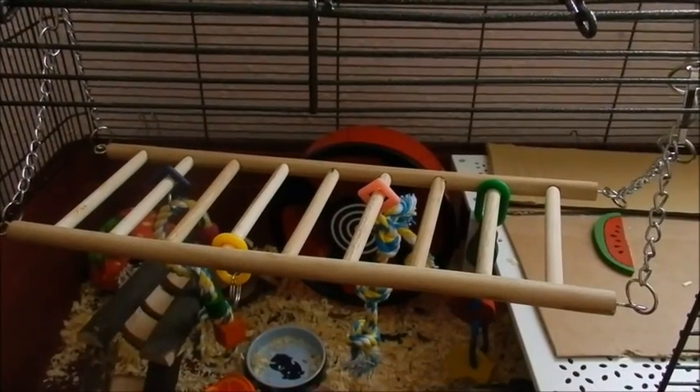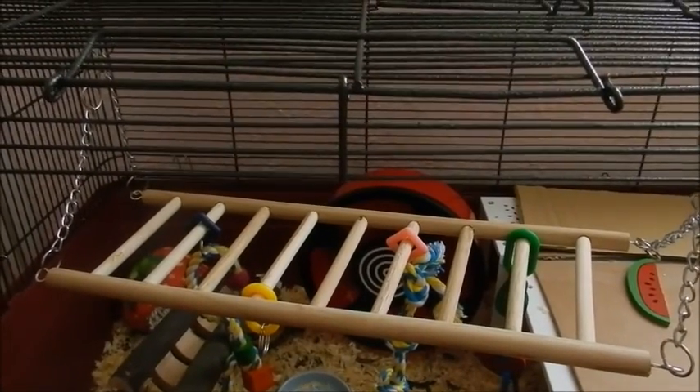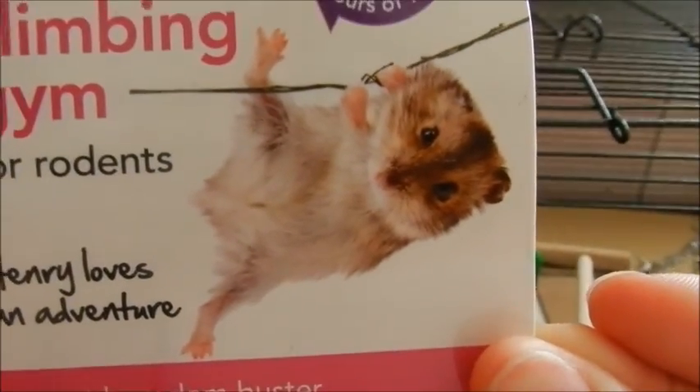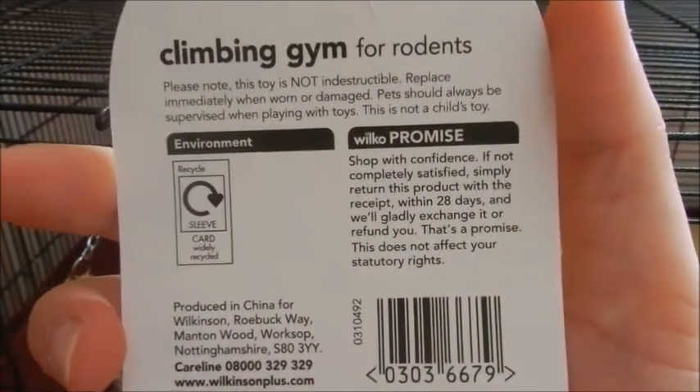The first item is actually in Millie's Alaska Hamster Cage and it's one of the Wilco climbing frames for rodents. This is the label it comes with — it says 'hours of fun' and there's a picture of a Russian dwarf hamster on there. It says 'Henry loves an adventure' and it's a great boredom buster, and that's the back if you want to pause and read that.